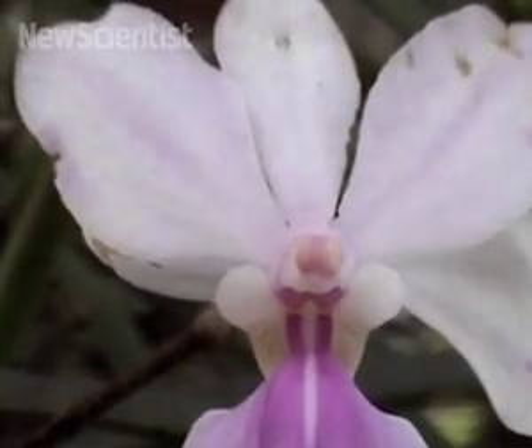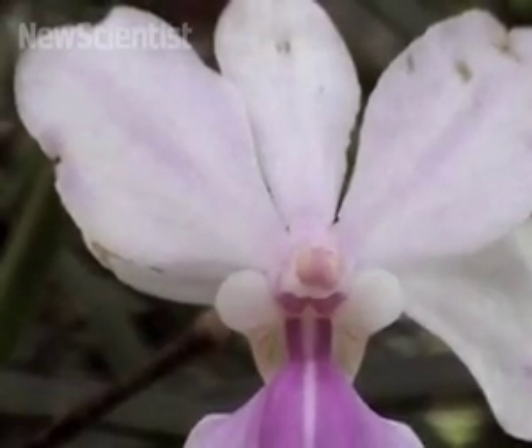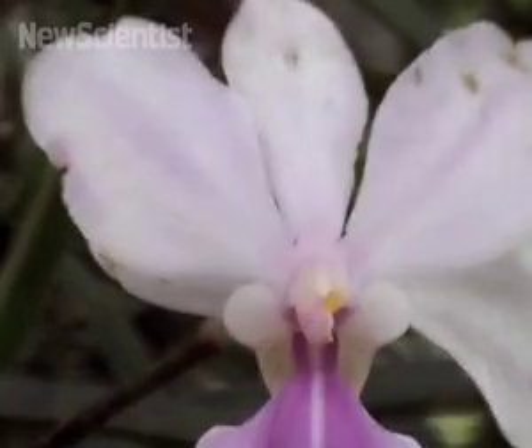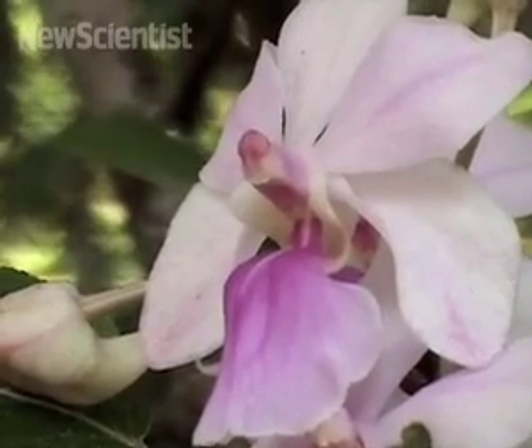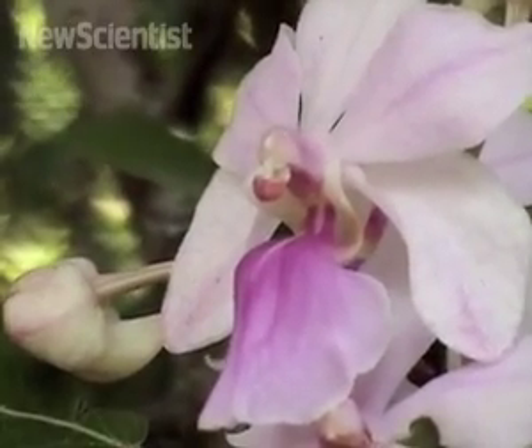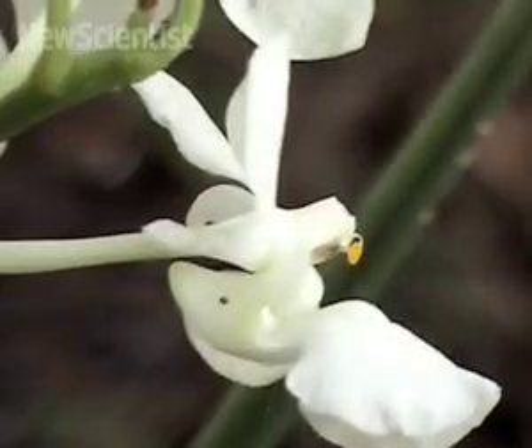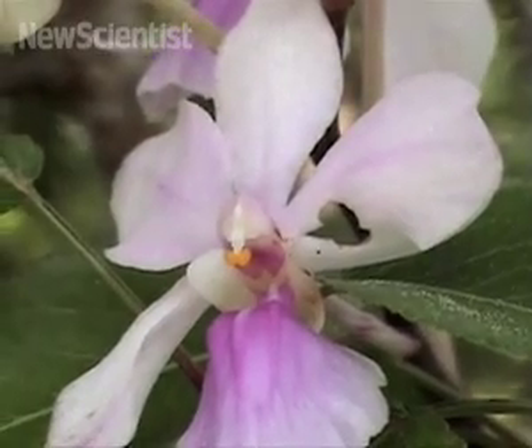First we have an orchid having sex with itself. Orchids have both male and female reproductive parts. The male anther can rotate in a full circle and fertilize the female stigma. Although many plants self-fertilize, no others can perform such contortions. Orchids are thought to have evolved this mechanism because of a lack of insects in their natural habitat to help with pollination.